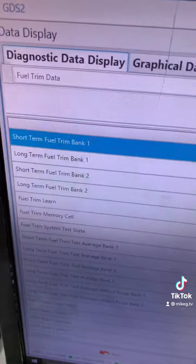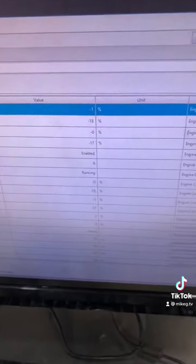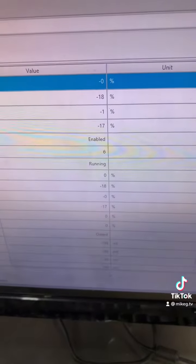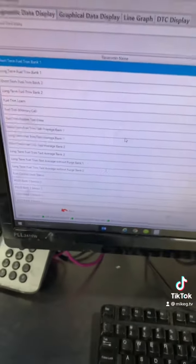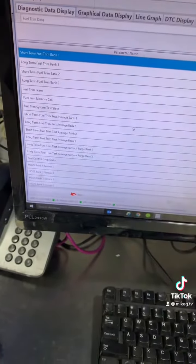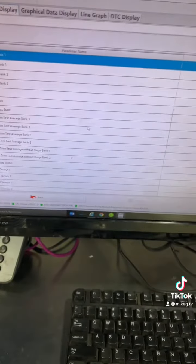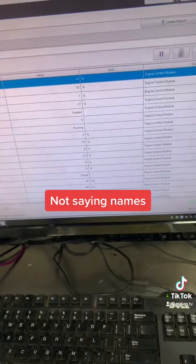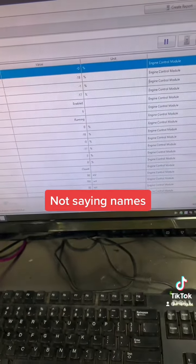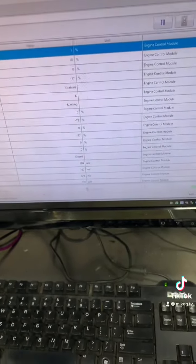Okay so here's the fuel trims and there's the numbers — negative 18. So we are running rich. We're about to get into deep diag right now because the fuel injectors were replaced before somewhere else — not saying names. So I got it for the same concern, so I've got to figure out what's the new issue now.